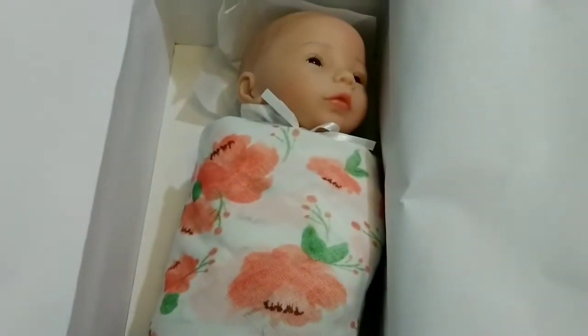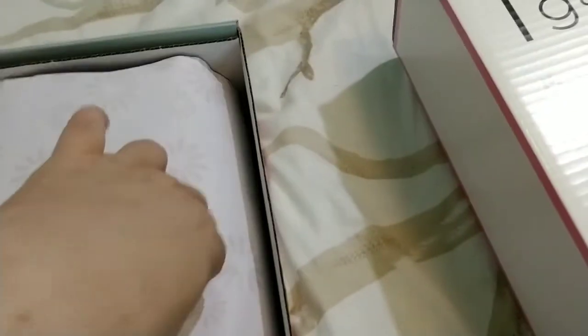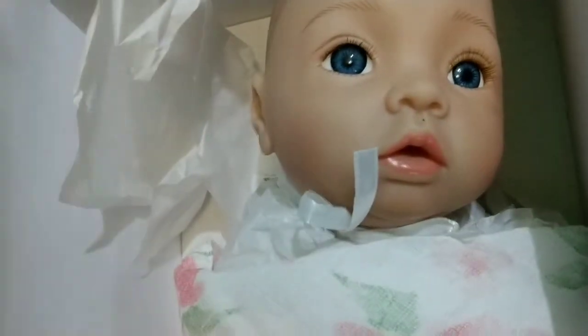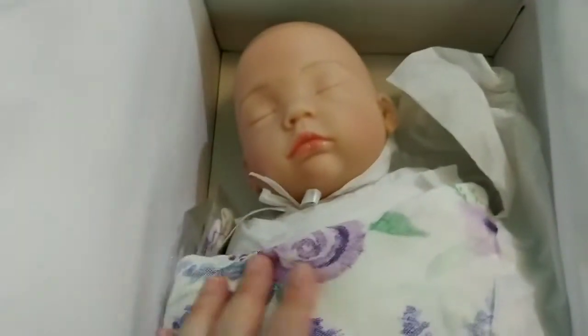Let's see which one this is — this is so exciting, guys. These guys are so cute. And that would mean this one is Sleeping Lilac.